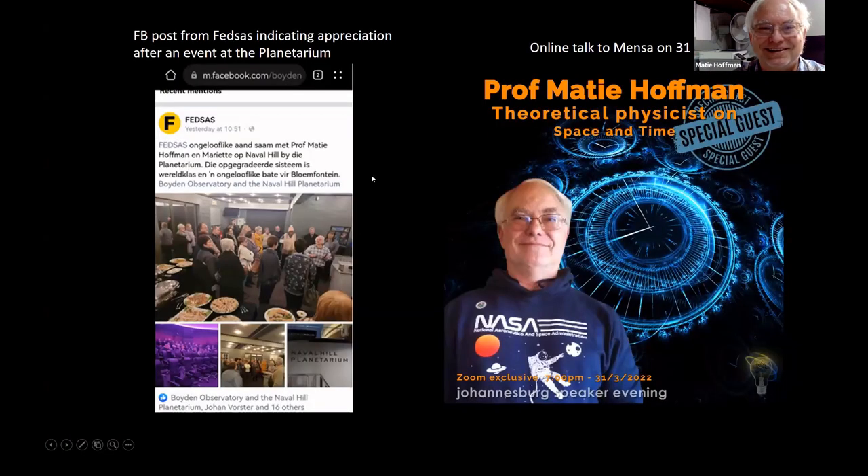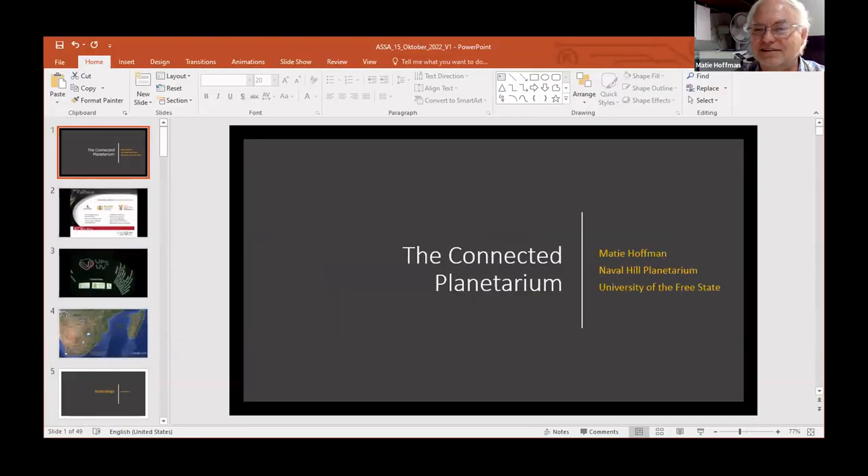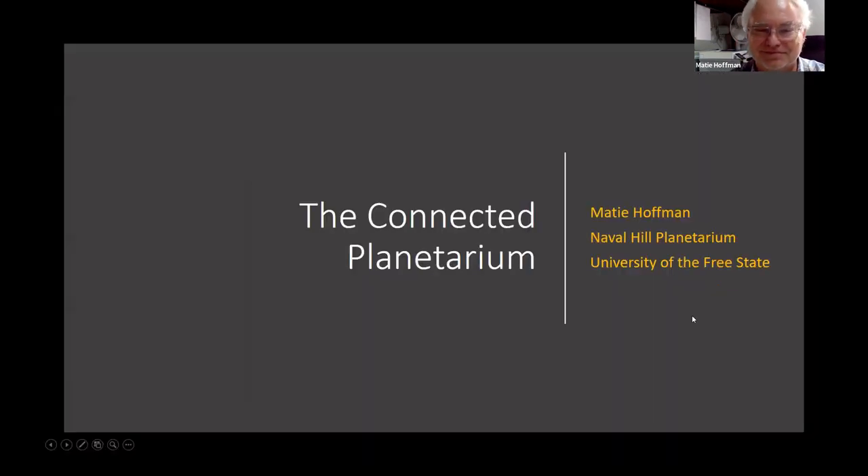After the quite solid high-level presentation, I have something totally different on the concept of the connected planetarium.